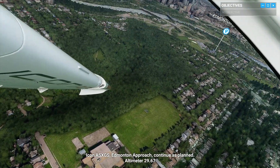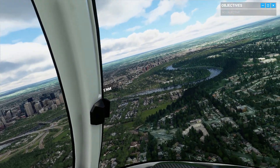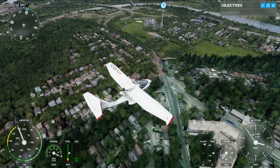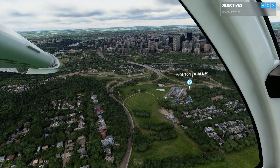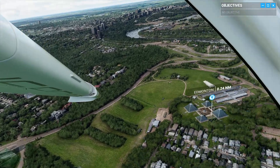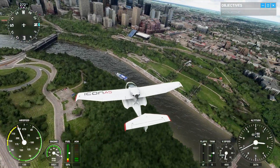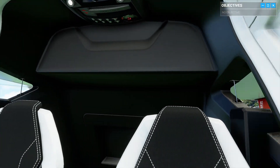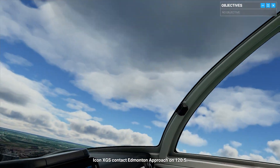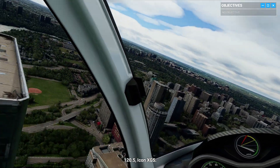Icon Alpha Sierra X-Ray Golf Sierra, Edmonton Approach, continue as planned. Altimeter 29 decimal 67. Icon X-Ray Golf Sierra, contact Edmonton Approach on 120 decimal 5. 120 decimal 5, Icon X-Ray Golf Sierra.